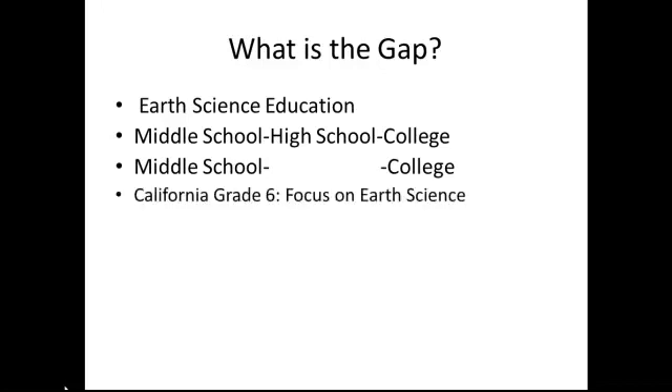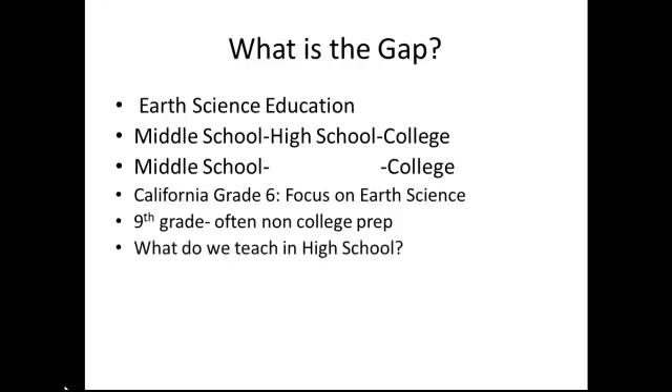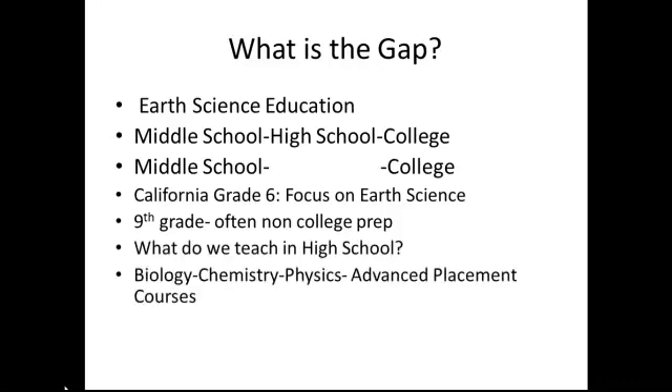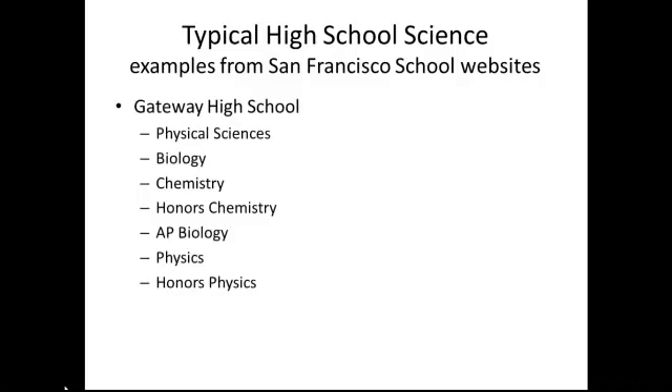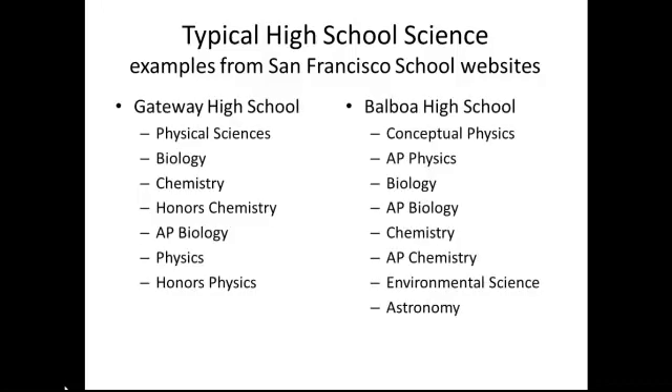In California we teach it in sixth grade and sometimes in ninth grade, but ninth grade courses are often taught to non-college prep students. What do we teach in high school? Biology, chemistry, and physics, and advanced placement versions of the same courses. Sometimes there are a few electives. I took a look at high school science in San Francisco and found that the courses were typical of courses throughout the state and the country.